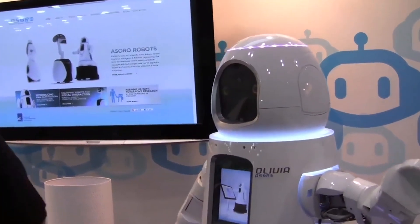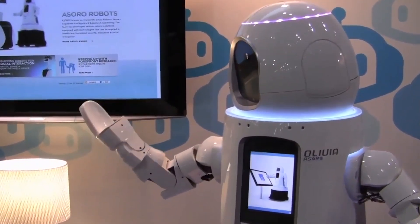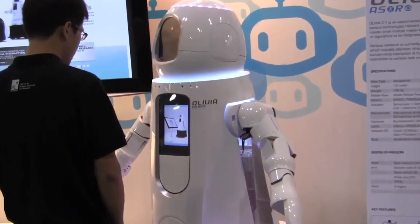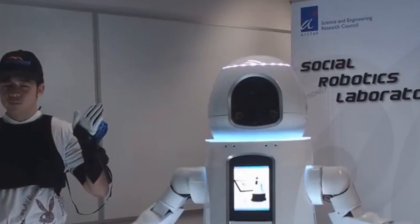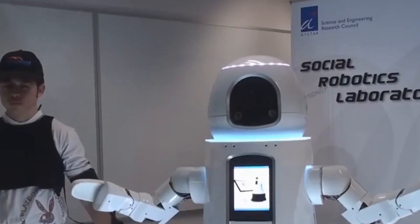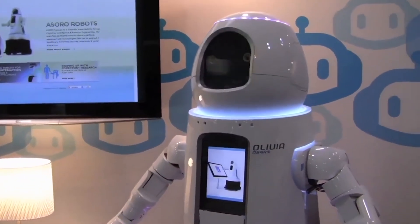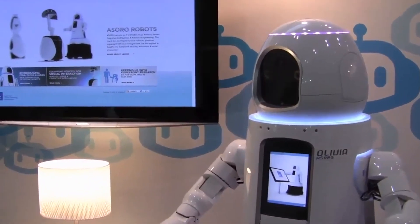Another example of advanced humanoid robots is Olivia, created at the AR Social Robotics Lab in Singapore. Olivia is a multifunctional robot that serves as both a receptionist and a personal assistant. Utilizing camera eyes and microphones, it interacts with people, aiming to eventually respond to natural speech and display emotions. Standing at 1.6 meters tall and weighing 152 kilograms, Olivia is equipped with a Core i7 processor, with future plans including mobility and improved hands for object manipulation.